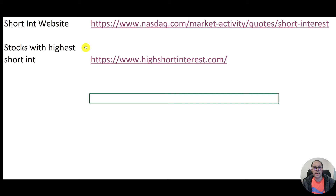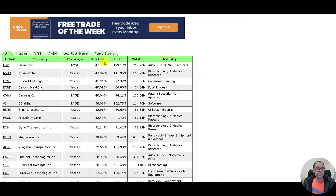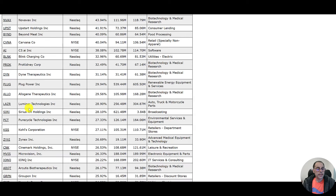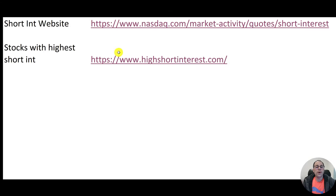Here are two good websites to look at — I'll leave the sites in the description. If you want to know what stocks have the highest short interest, you go to this website. You can see Fisker is number one at 47%. Some names you're probably familiar with: Carvana, Plug Power, Sirius, Kohl's. Here's Groupon — they have a 26% short interest. Let's use this as our example.